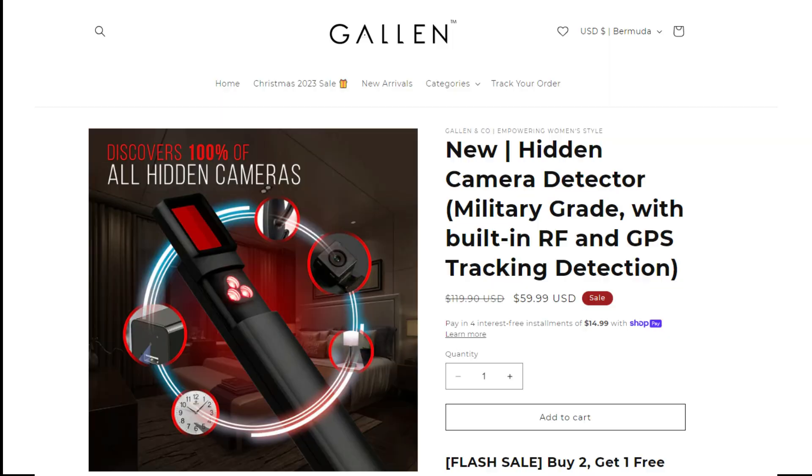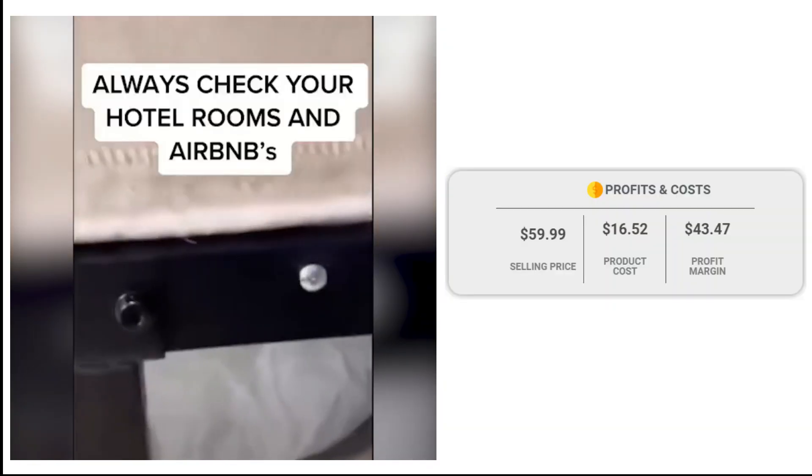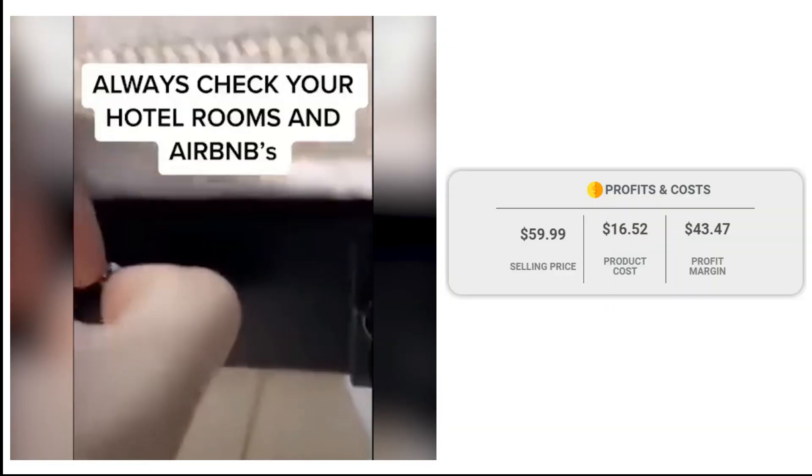If we take a look at the winning store selling price for the Hidden Camera Detector, it is just under $59.99, whereas the product cost is only $16.52.